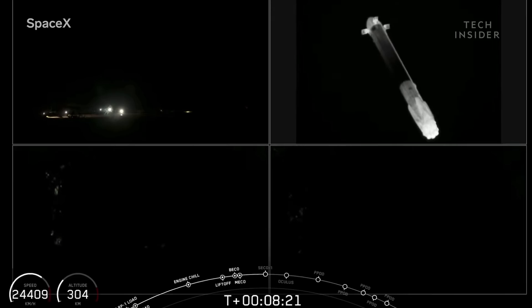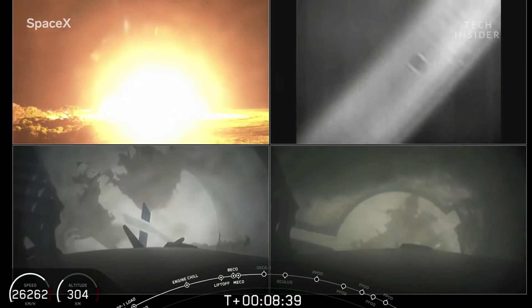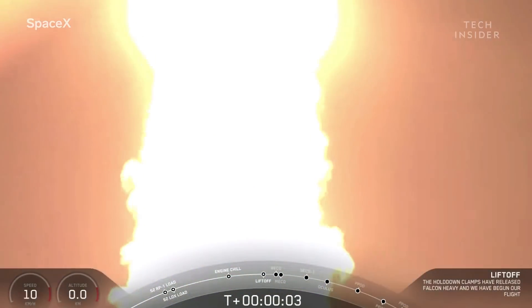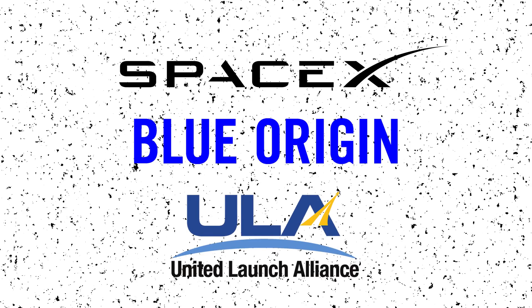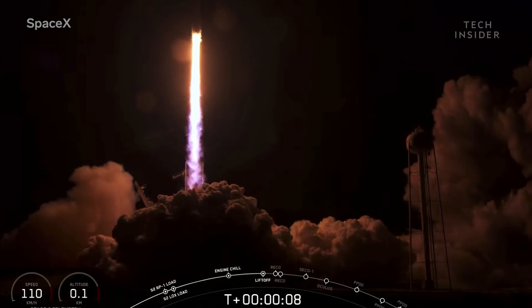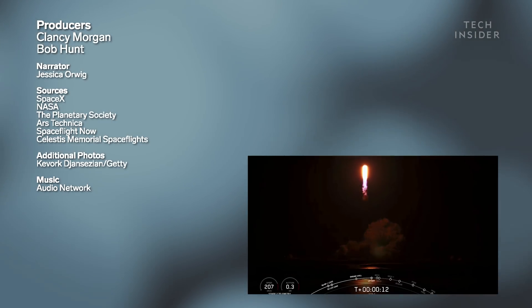In all, the successful mission was a huge win for SpaceX, because this puts it a step ahead of its competitors for a coveted government contract to launch some of the government's multi-million to multi-billion dollar equipment. SpaceX will have to beat competing companies like Blue Origin and United Launch Alliance. But if it wins the contract, it would be a lucrative addition to the Falcon Heavy's already impressive launch manifest, and could mean we'll see more launches and landings like this one.